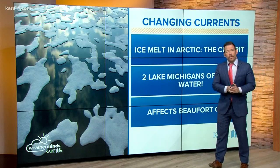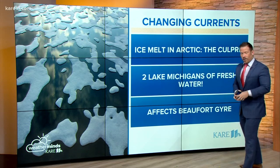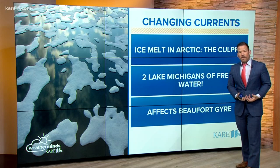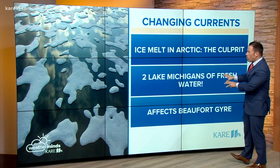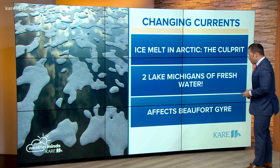In today's WeatherMinds, we're talking about some latest research from NASA — a study of changing ocean currents, specifically up in the Arctic, as we're melting vast amounts of ice. That's fresh water being added to the Arctic; as much as two Lake Michigan's worth of fresh water have been released in recent years due to rapid melting with a warming climate in the Arctic.